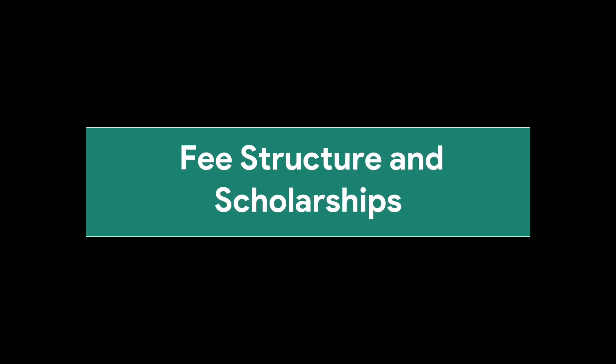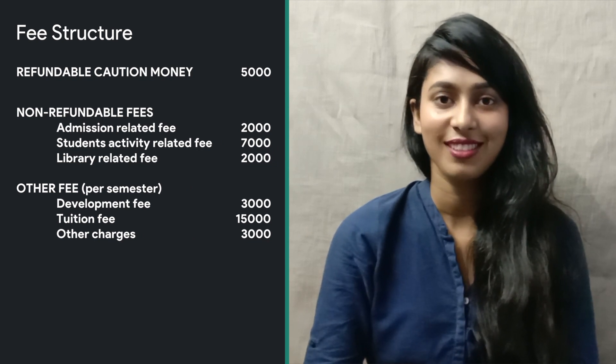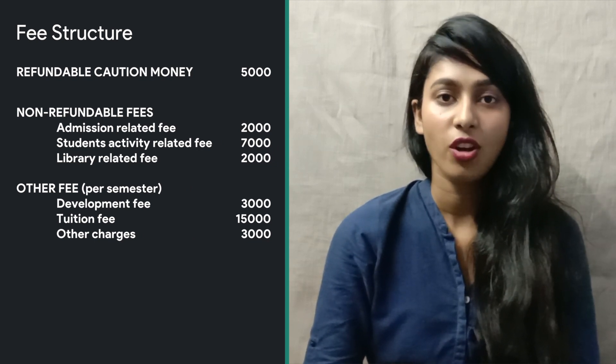The course curriculum of MTech in Food Engineering and Technology is divided into four semesters — two for classroom studies and two for seminar and dissertation work. The detail of the fee structure of the course is shown on the screen. SLIDE offers a scholarship of rupees 12,400 to all GATE-qualified students through AICTE.